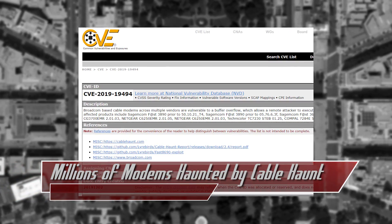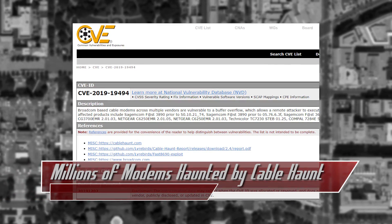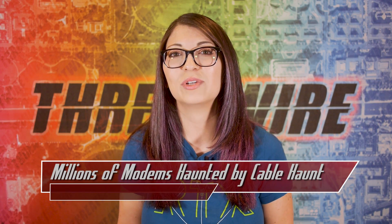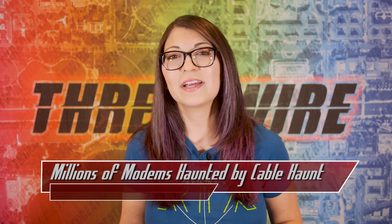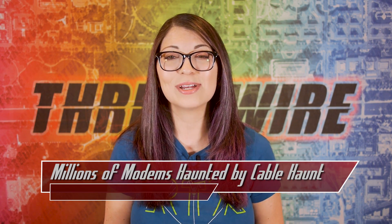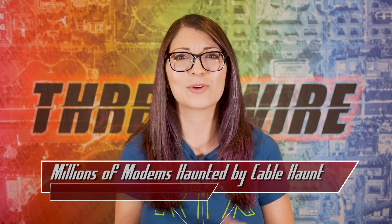The researchers dubbed this problem Cable Haunt and wrote a white paper discussing details of the attack and the vulnerability. They submitted the bug with CVE-2019-19494. It affects modems from vendors such as ARIS, COMPAL, NETGEAR, SAFEMCOM, TECHNICOLOR, and quite a few more.